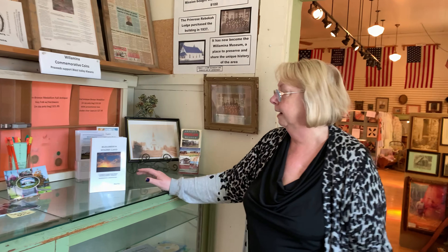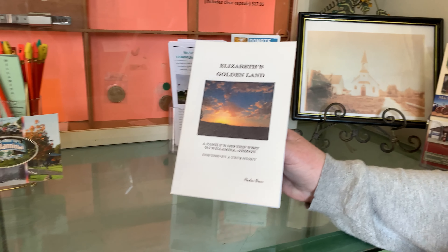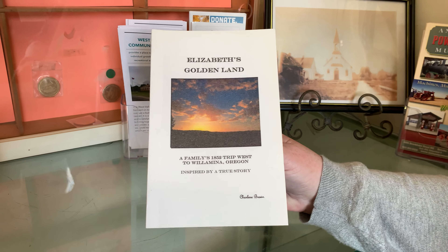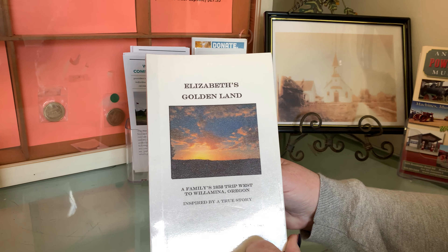We're going to start here with a tour. We're going back in time — no cell phones, no computers. Very few people had electricity, so I want you guys to think of that. No video games.